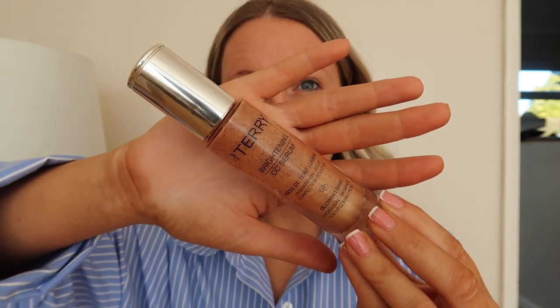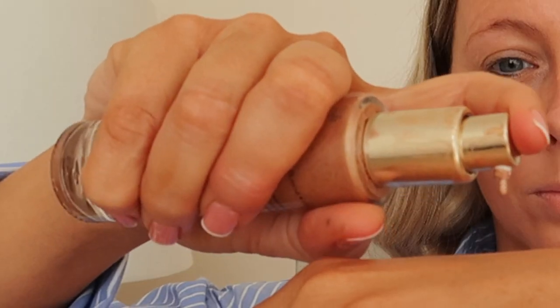On top of that I apply the By Terry Brightening CC Serum in the Glowing Base Color, and I absolutely adore this. I've had this for around a year and it is without a doubt a product I will never stop using. I take it on holiday with me — it gives your skin almost like an instant glowing tan and it lasts throughout the day. I'll put it on its own or underneath my foundation to give my skin that extra glow.